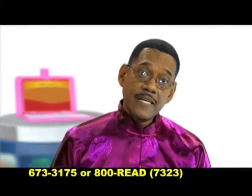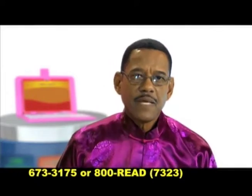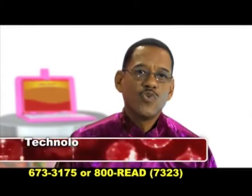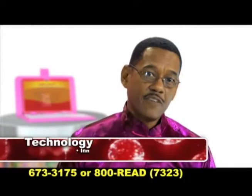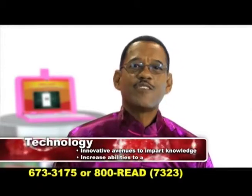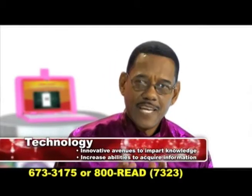Technology. Integral to learning. Critical to living. Important to our lifestyles. Technology. Providing you, parents and teachers with innovative avenues to impart knowledge and giving students exciting options to increase their ability to acquire information.